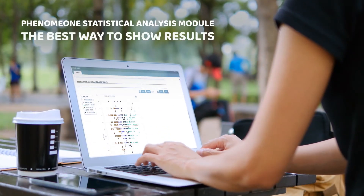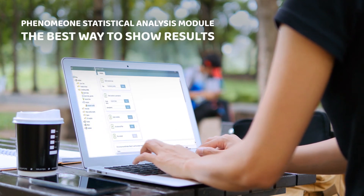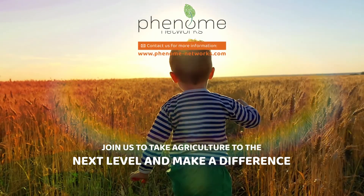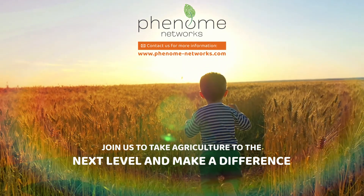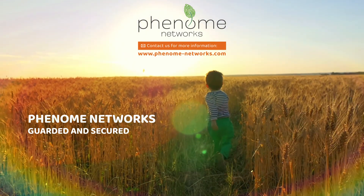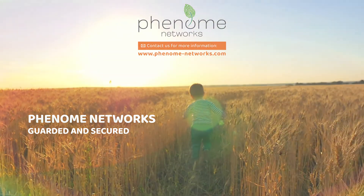Imagine a data analysis tool so powerful, yet so simple to use, it renders decision-making effortless based on hard evidence. Phenome One analysis module by Phenome Networks, a leading global provider of innovative solutions for plant breeding and genetic research — making the most of your resources by revealing the secrets of your genetics and contributing to feeding future generations.